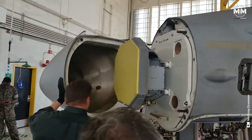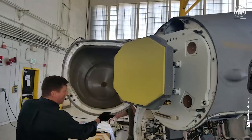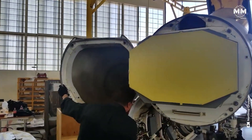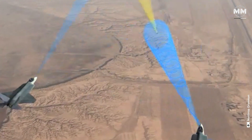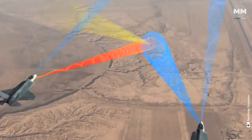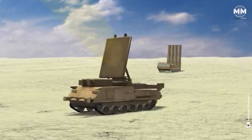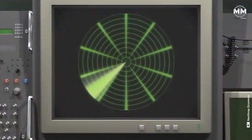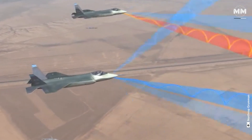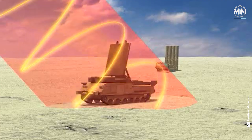At the heart of its capabilities is the AN/APG-81 active electronically scanned array radar, developed by Northrop Grumman, which provides multi-functional support to air-to-air and air-to-ground missions, electronic warfare and intelligence gathering. Its electronic scanning enables rapid beam agility and the ability to track multiple targets simultaneously.